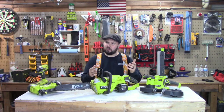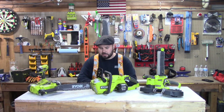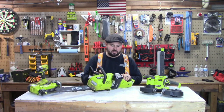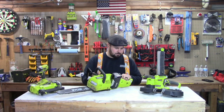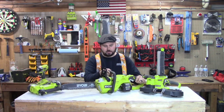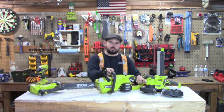It's also quiet, so I can use it early in the morning or late at night without disturbing the neighbors. It is a brushless tool and it's very affordable — I think it was right around $200. You could probably get it a little cheaper now. I've had it for about a year or more and it's a great tool.